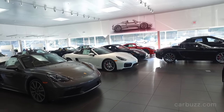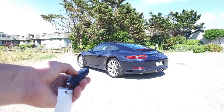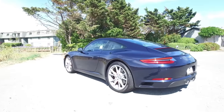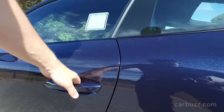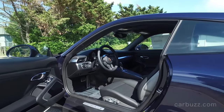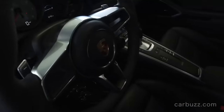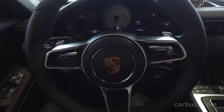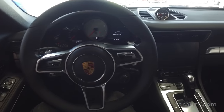Why is turbocharging such a big deal for the Carrera S? Because it's never been done before — turbocharging was typically done for the 911 Turbo. Now the entire lineup, with the exception of the GT3 and GT3 RS, are turbocharged, and it's not going to change. Unless, of course, there's a hybrid 911 or an all-electric 911 in the future, like the Mission E concept.